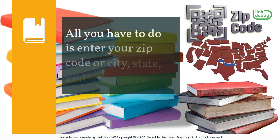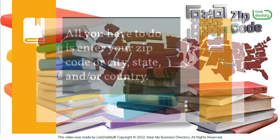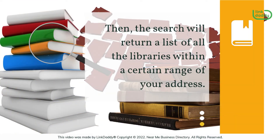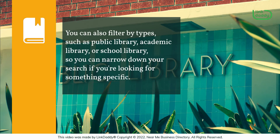All you have to do is enter your zip code or city, state, and/or country. Then the search will return a list of all the libraries within a certain range of your address. You can also filter by types, such as public library, academic library, or school library, so you can narrow down your search if you're looking for something specific.